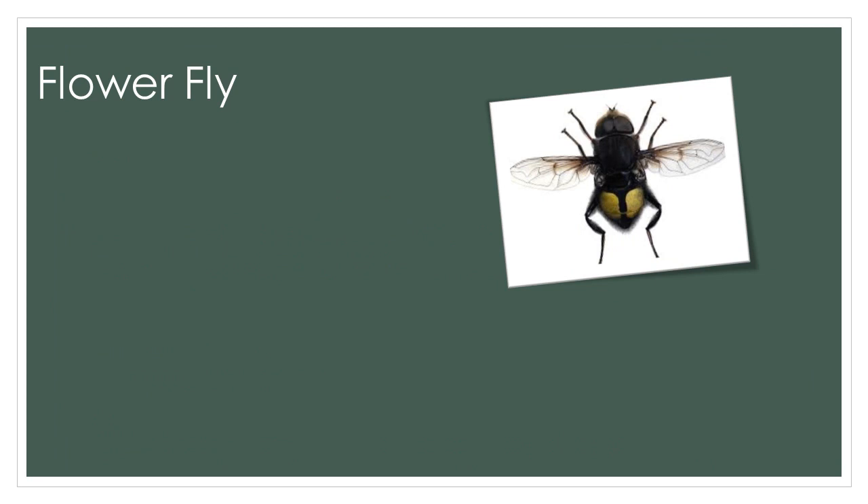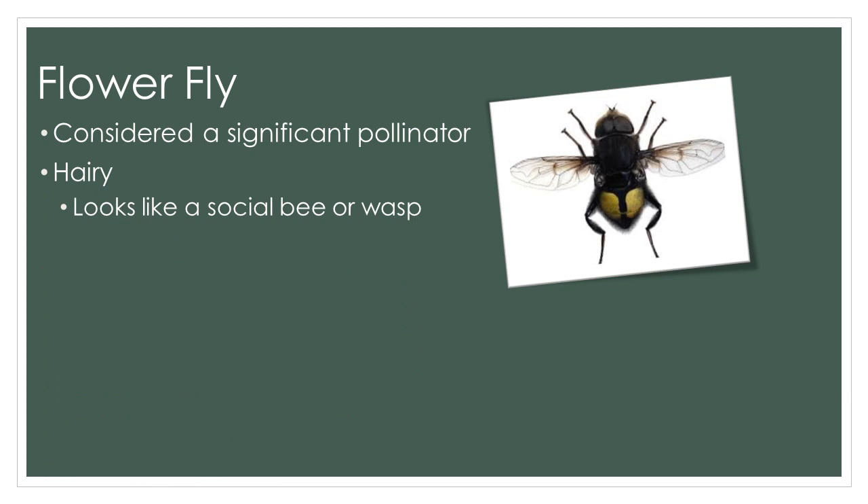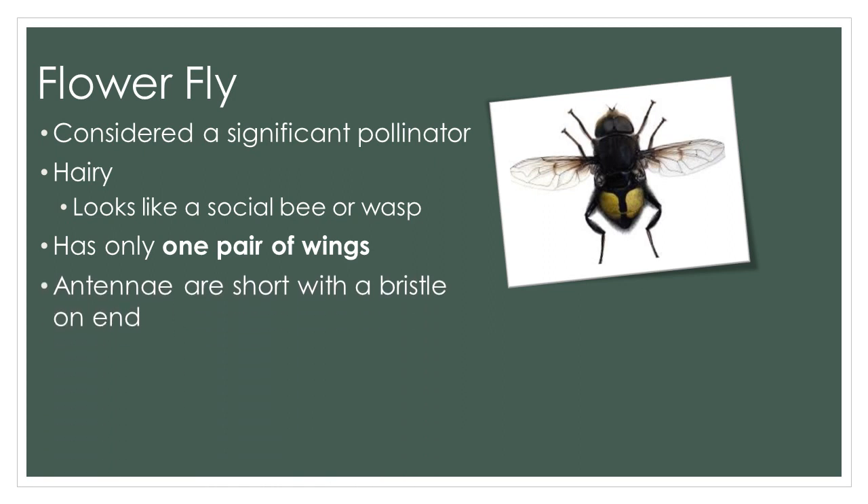Here's one you may not have considered when thinking of pollinators: the flower fly. Flies are economically important pollinators of a number of ornamental annual flowers and bulbs. It's hairy, so it looks like a social bee or a wasp, but you'll notice that it only has one pair of wings. Bees have two pairs of wings. The antennae are short and bristle-like on the ends. And thankfully, the flower fly cannot sting or bite.